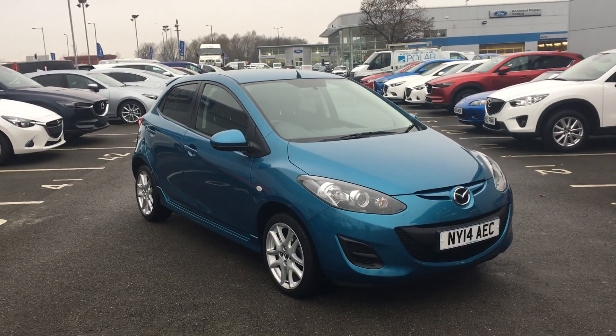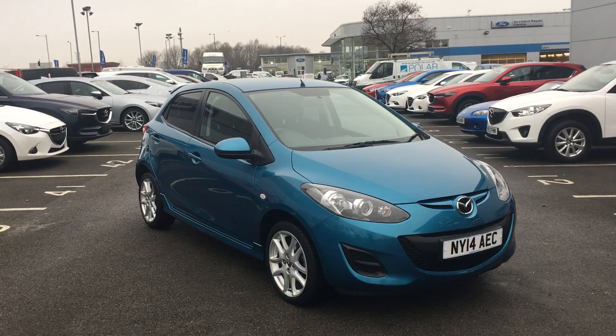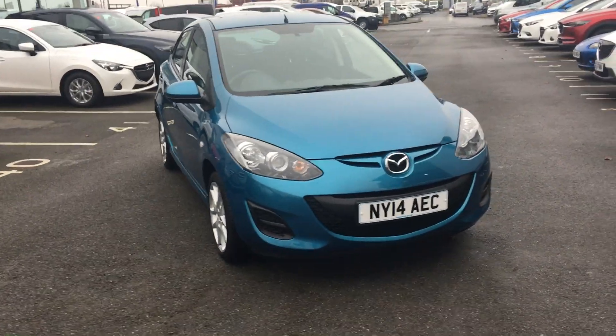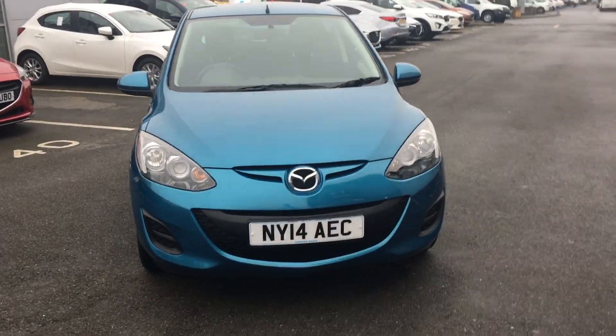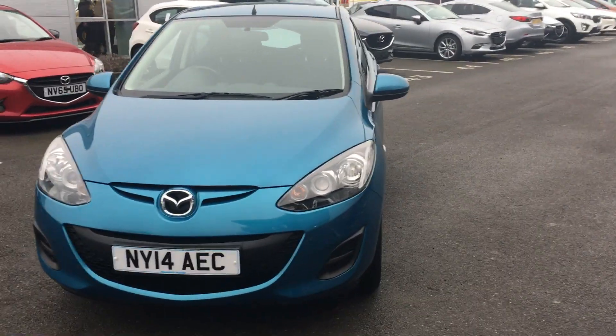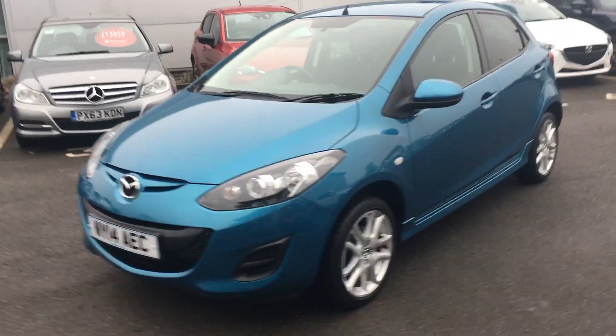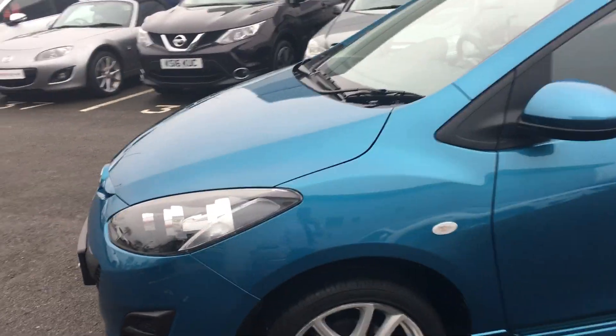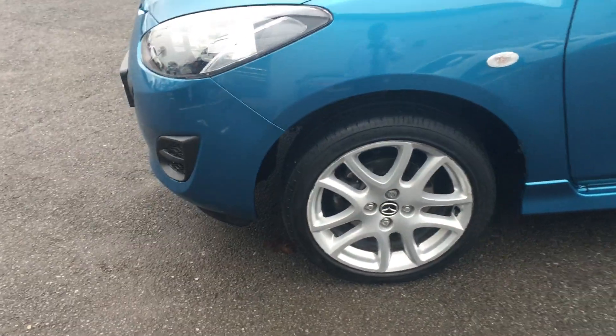Welcome to Jennings Mazda. Today's presentation is on this used Mazda 2 Tamura 1.3 petrol. This is a very stylish car, great as a first car for somebody who's just passed their test. To go along with the lovely styling, you have lovely 15-inch alloy wheels.